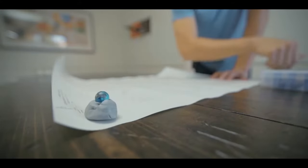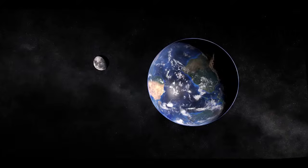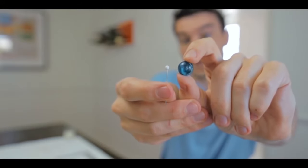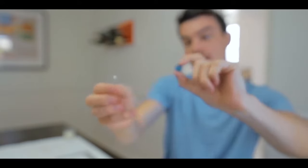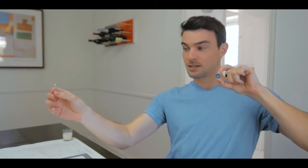If you look up an image of the Earth and Moon, you're gonna get a picture where they're quite close together — something like that. But in reality, the Earth and Moon are about that far apart. That is the Earth and the Moon to scale.